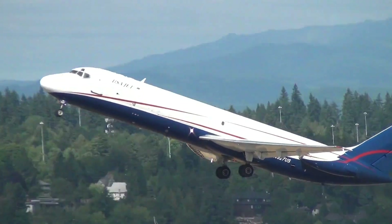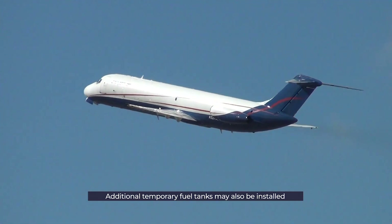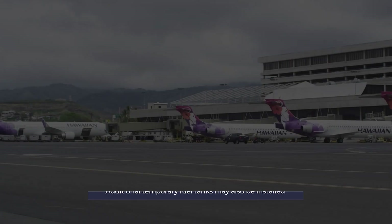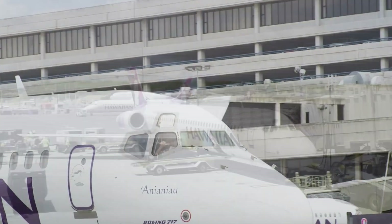To increase the range of the aircraft on ferry flights, airlines may also install temporary fuel tanks. This adds more range to the aircraft and ensures it can make an emergency diversion if required. In fact, this is something Hawaiian Airlines has to do on its Boeing 717s to get them back to the mainland.